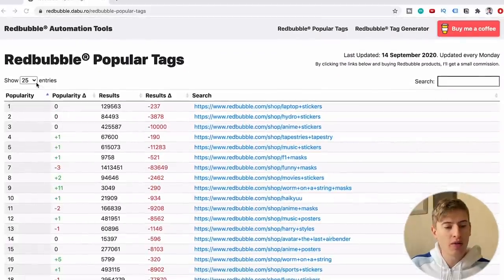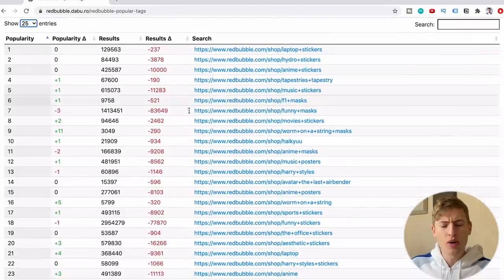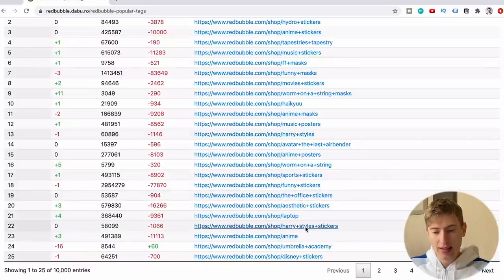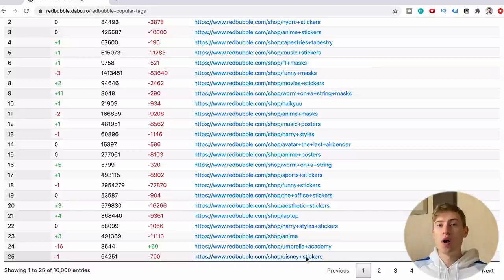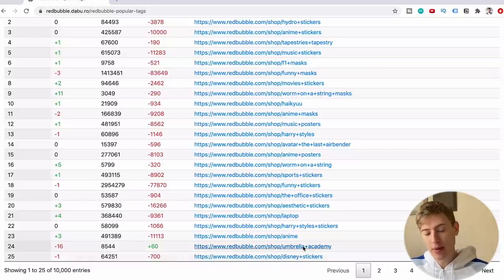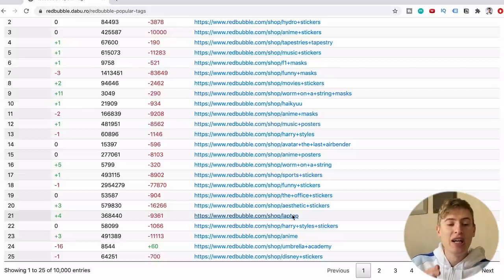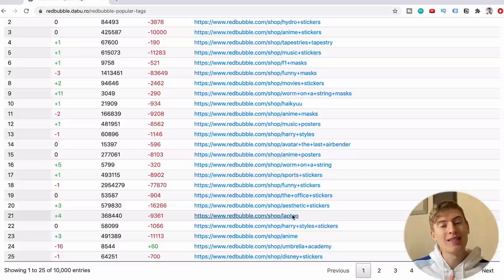To show you why, we're going to head over to the Redbubble popular tags tool — and remember, this is related only to Redbubble. We've got here the top 25 search tags, and we're going to count: one, two, three, four, five, six, seven, eight, nine, ten, eleven tags with the word 'sticker.' And digging further, terms like 'umbrella academy,' 'anime,' and 'laptop' are also sticker-related searches. So it's fair to say around 15 out of the top 25 search terms on Redbubble are related to stickers.